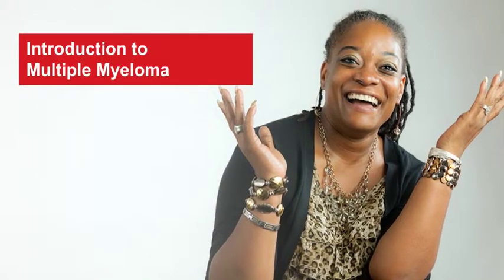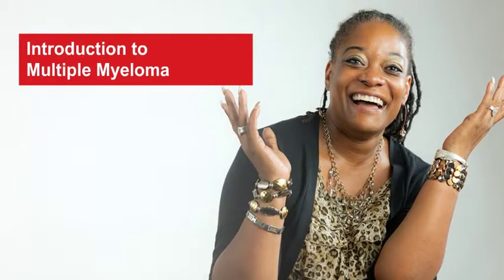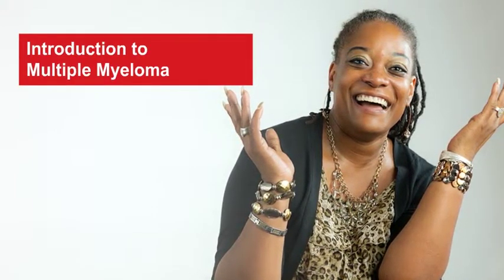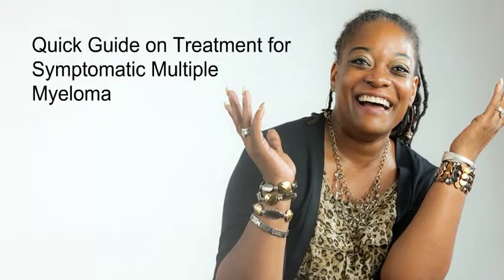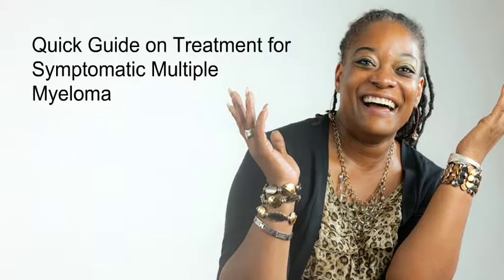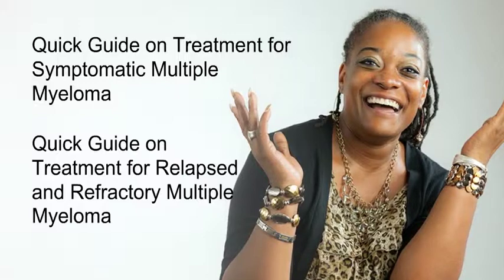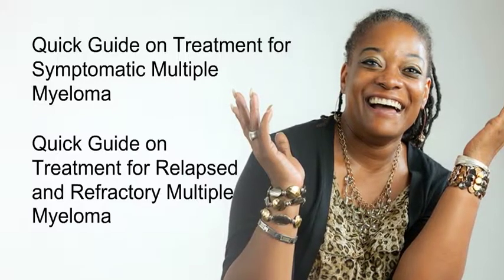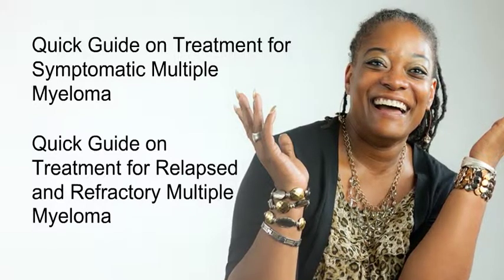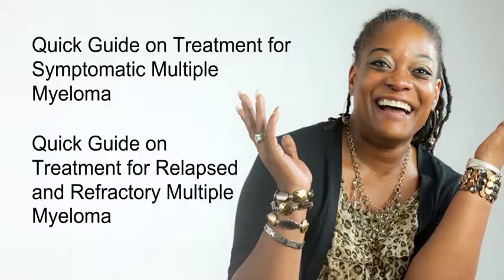This is the end of this quick guide, Introduction to Multiple Myeloma. If you want to learn about treatment options, we have two quick guides: for newly diagnosed symptomatic myeloma, see our quick guide on treatment for symptomatic multiple myeloma; and if your myeloma has relapsed or is refractory to treatment, see our quick guide on treatment for relapsed and refractory multiple myeloma.